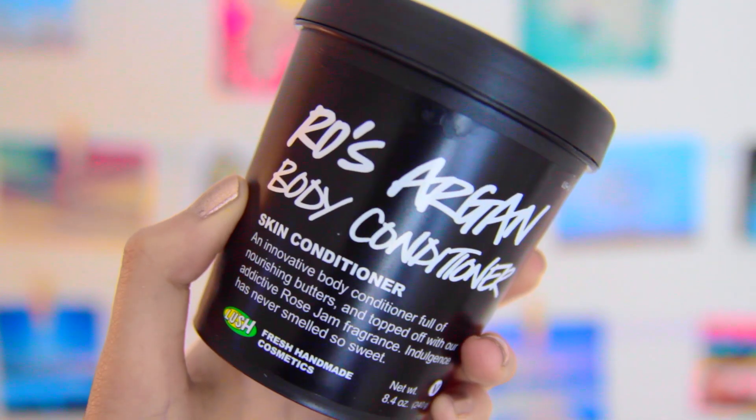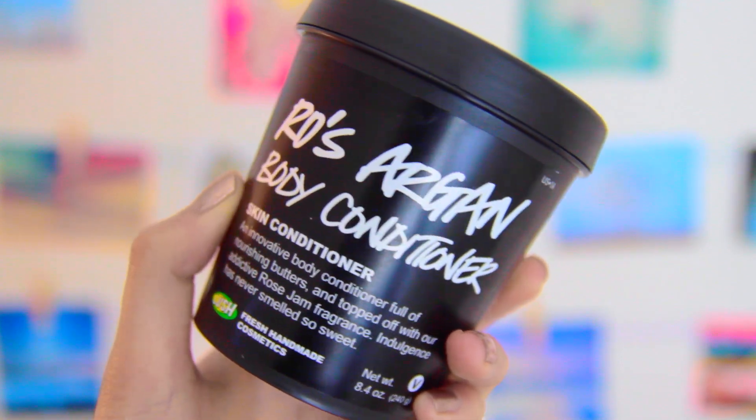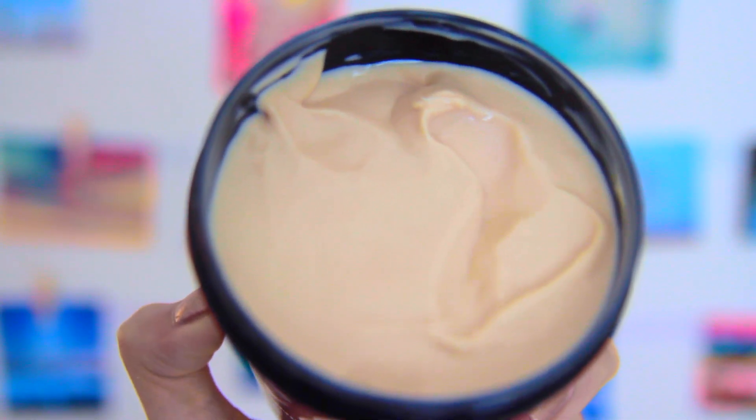The next product that I got is a repurchase, and it is the Ro's Argan Body Conditioner. This is probably my favorite product from Lush — it works so amazingly well. What's really cool about this product is that you use it like a hair conditioner, where you put this on before you get out of the shower and then rinse it off, and it just leaves your skin feeling super moisturized.